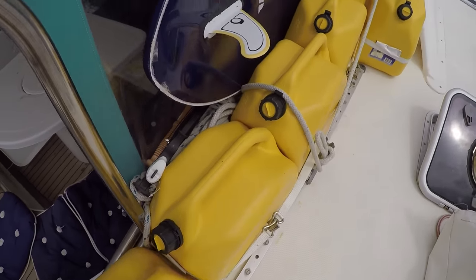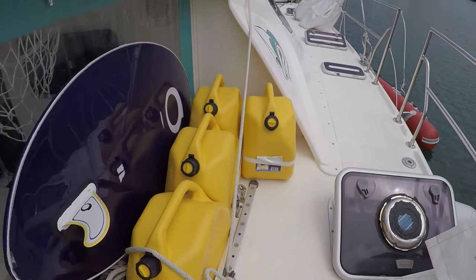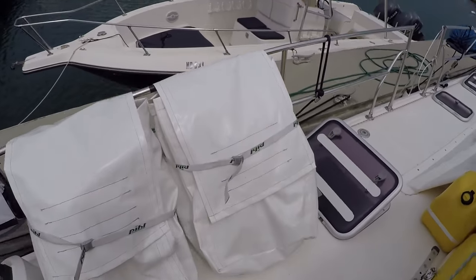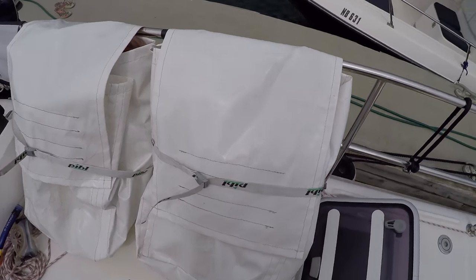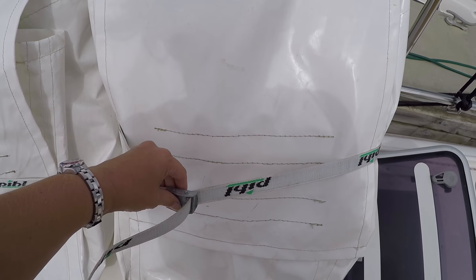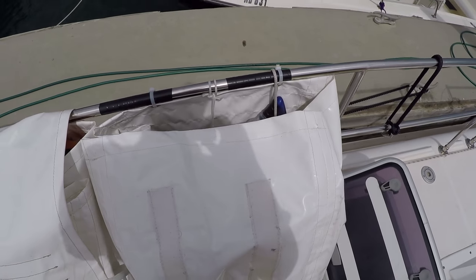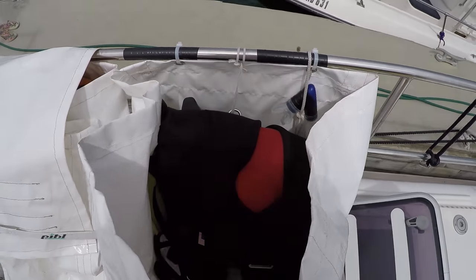Here we have some additional cans for diesel — I think we have 15 cans. And these are our diving bags — we have eight of them. That means that when you come on board you will get your own bag, so basically you can put all of your gear inside. The point of this is that you can keep track of all your stuff so it's not lying around on the boat and you can take good care of it.